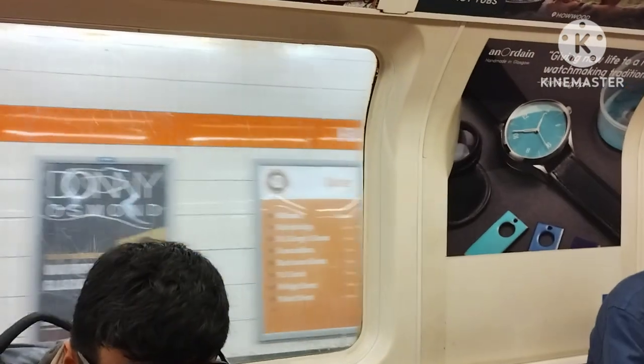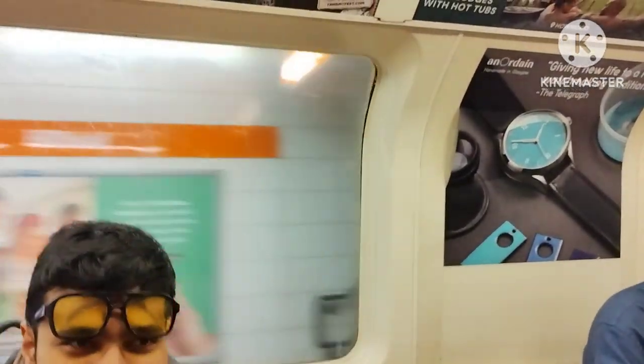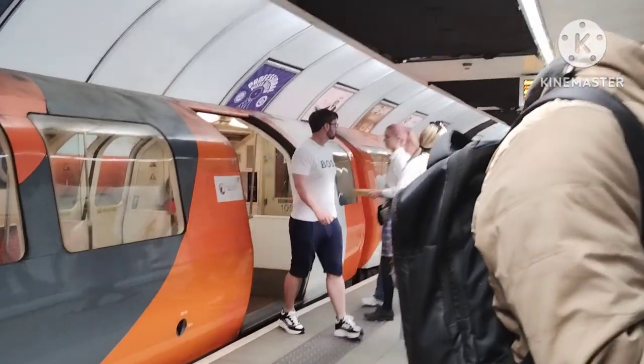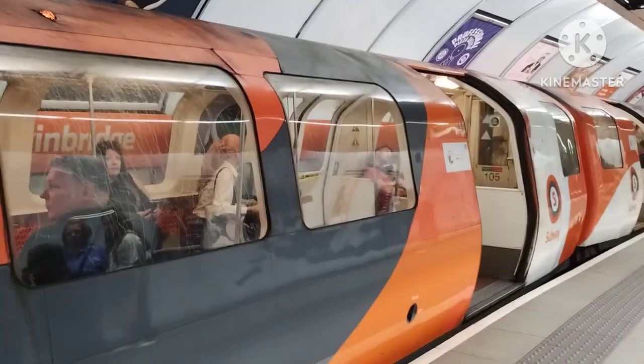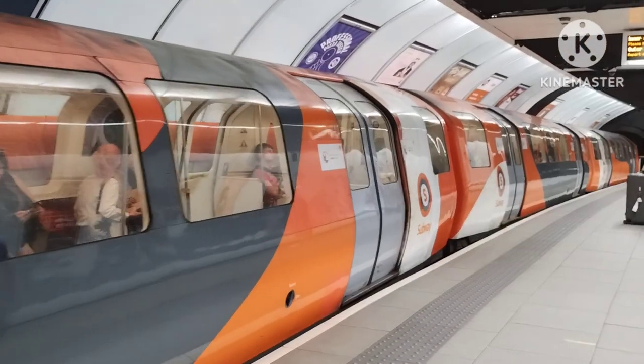So this is Hillhead station. One mistake happened here — we were supposed to get off here, but we forgot. So we get off at Kelvin Bridge subway station. We are waiting for the metro to reverse back to Hillhead station.